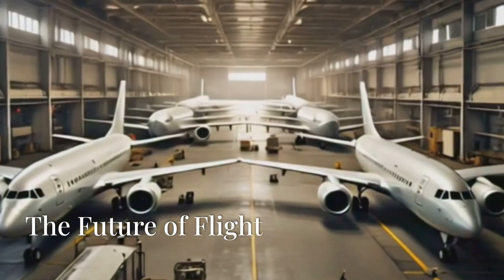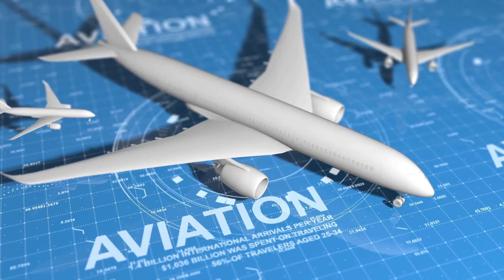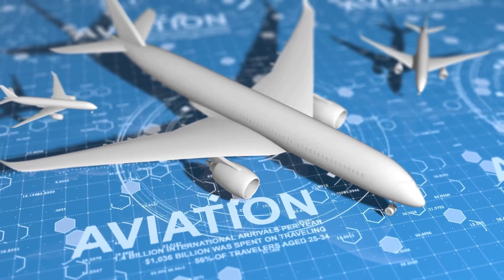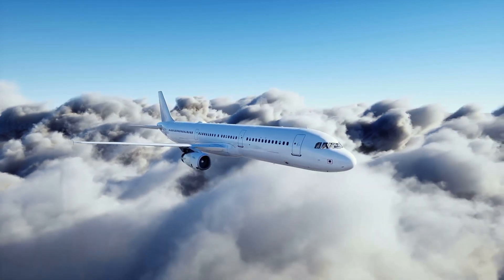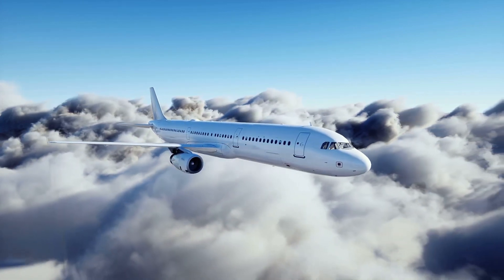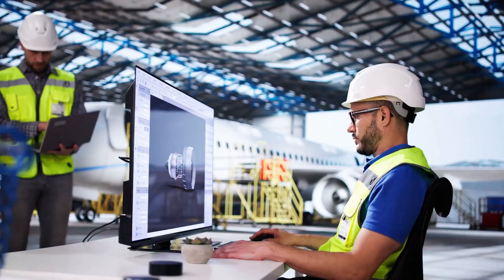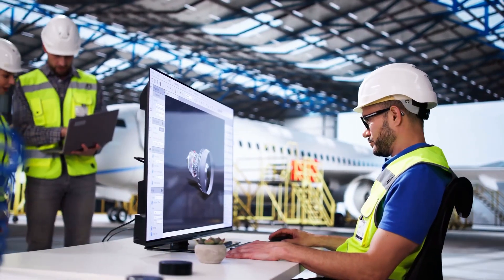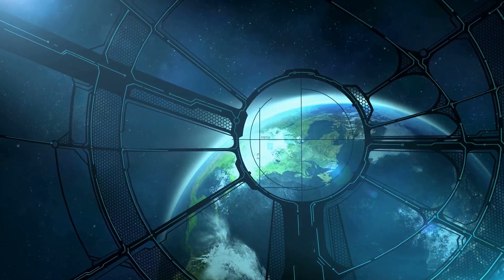Aircraft manufacturing is a constantly evolving industry, with innovations in aerodynamics, materials and automation shaping the future of aviation. We are on the cusp of a new era of air travel, with hypersonic aircraft, electric propulsion systems and even autonomous flight on the horizon. Stay tuned for more fascinating insights into the world of engineering, design and the technologies that are shaping our future.